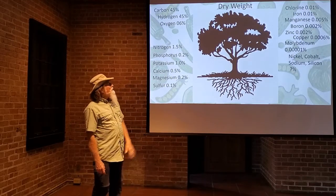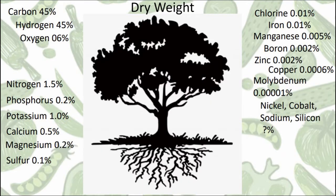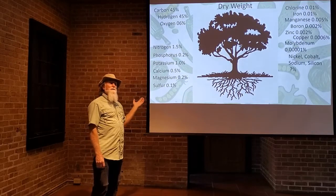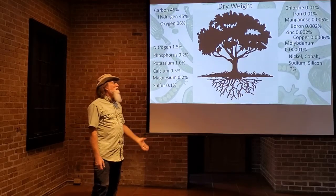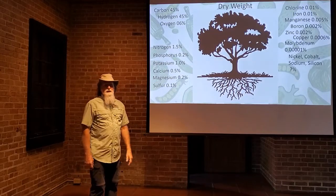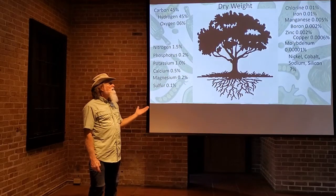When we look at a plant — say we've got a picture of a tree here — by dry weight, a tree is 96% carbon, hydrogen, and oxygen. It's 45% carbon, 45% hydrogen, and 6% oxygen. Those are the things that are coming from the air; everything else comes from the soil. And you look at what's left — that's only 4% of the dry weight of a plant. You might think, if it's only 4%, how important is it? But all of the biochemical processes that go on in a plant require these nutrients. Carbon, hydrogen, and oxygen may be the main food sources for a plant, but it requires all these other things in order to do that. So, photosynthesis without all these other nutrients won't happen — that's why these are very important.